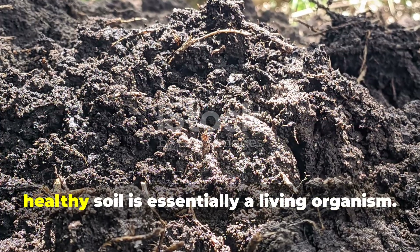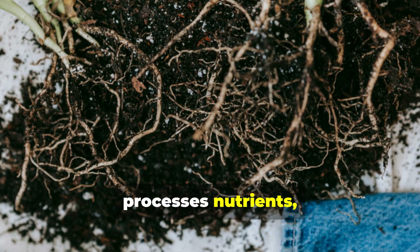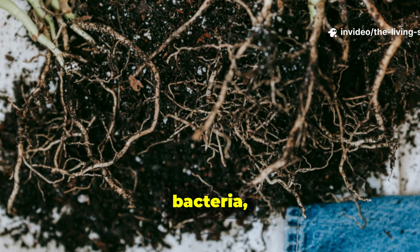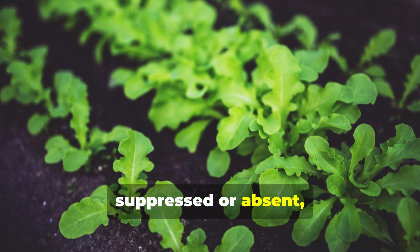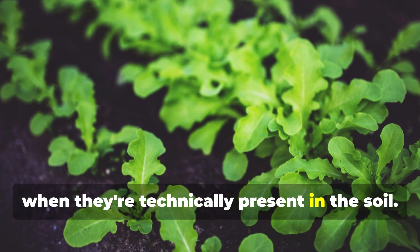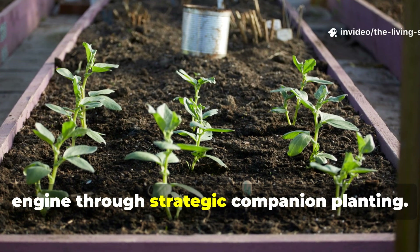The secret lies in understanding that healthy soil is essentially a living organism. It breathes, processes nutrients, and creates complex relationships between plants, fungi, bacteria, and countless other microscopic life forms. When this biological activity is suppressed or absent, plants struggle to access nutrients even when they are technically present in the soil. The key is reactivating this biological engine through strategic companion planting.